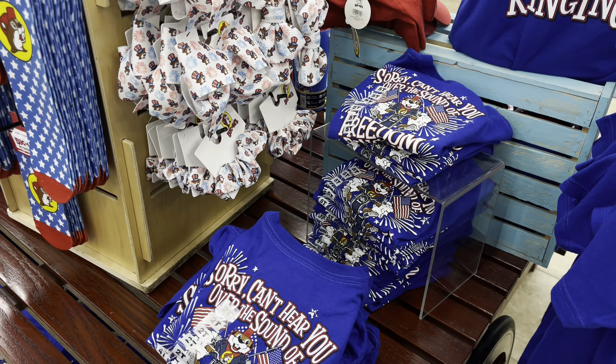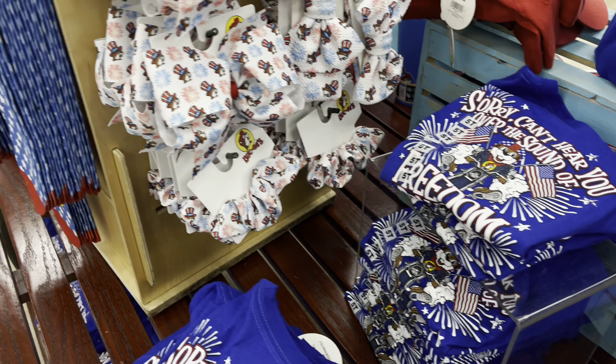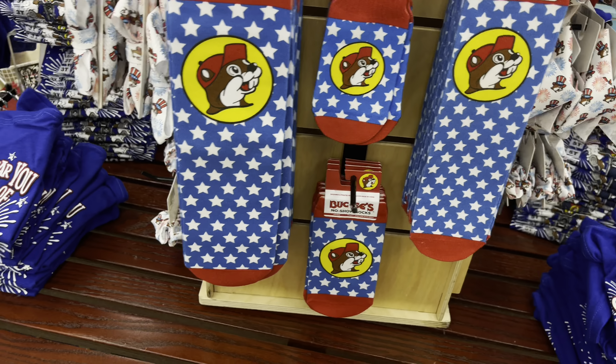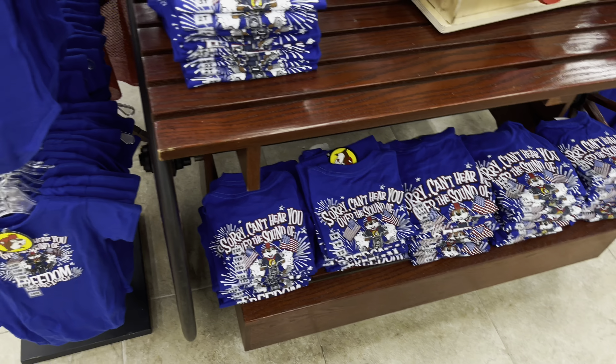In the back of the table they have infant-sized clothes — bow ties, socks, kids' crew socks — that's pretty awesome. And there are more shirts back here as well.